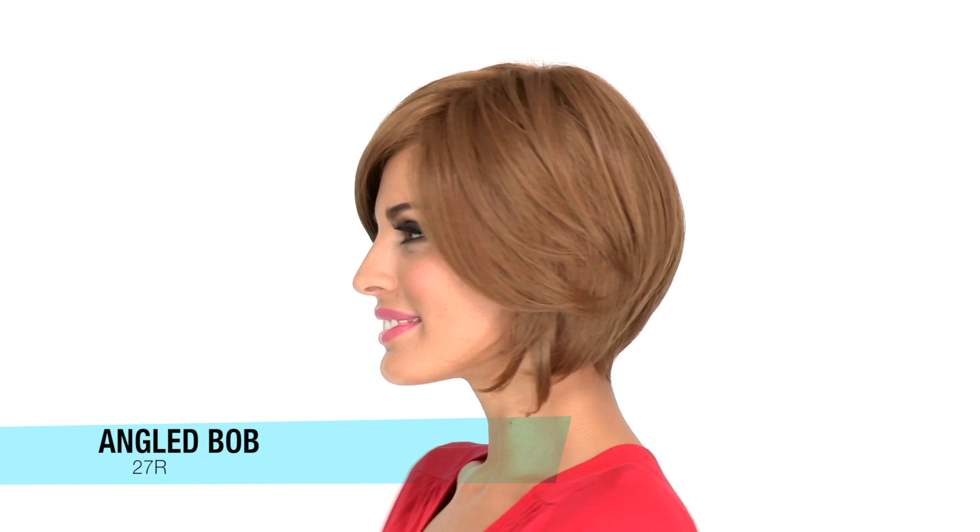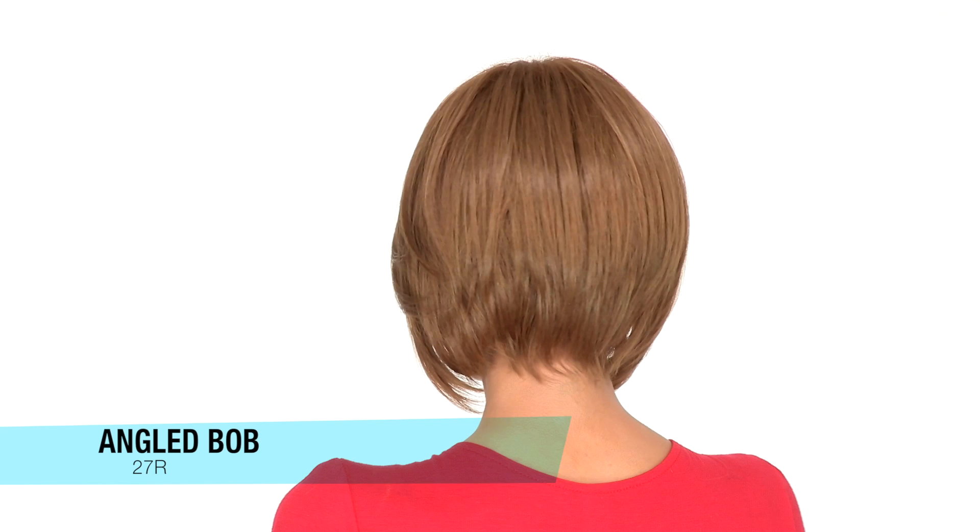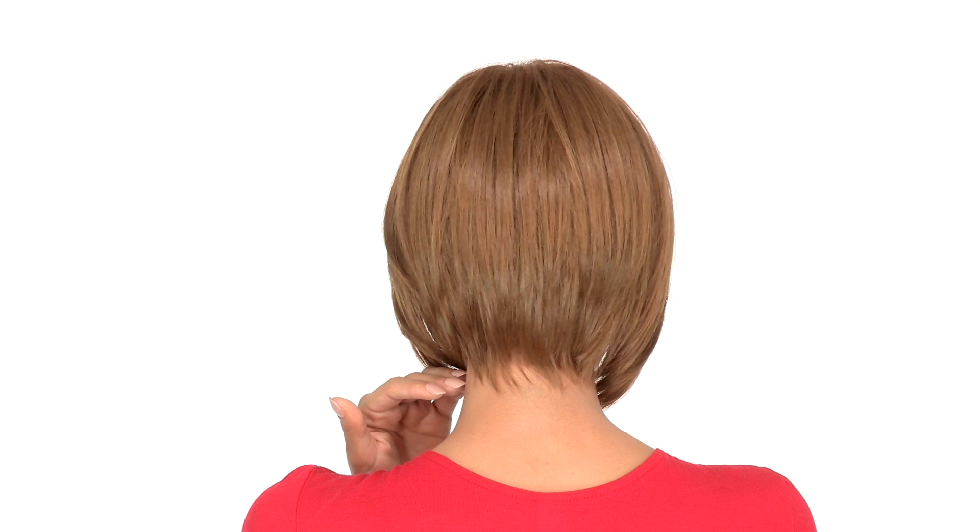The color here is 27R, which is light auburn. It gives you a natural, blended look. The layers at the crown are 7.5 inches and the neckline is 2 inches. It's short and gradually angles towards the face, yet gives you full coverage.